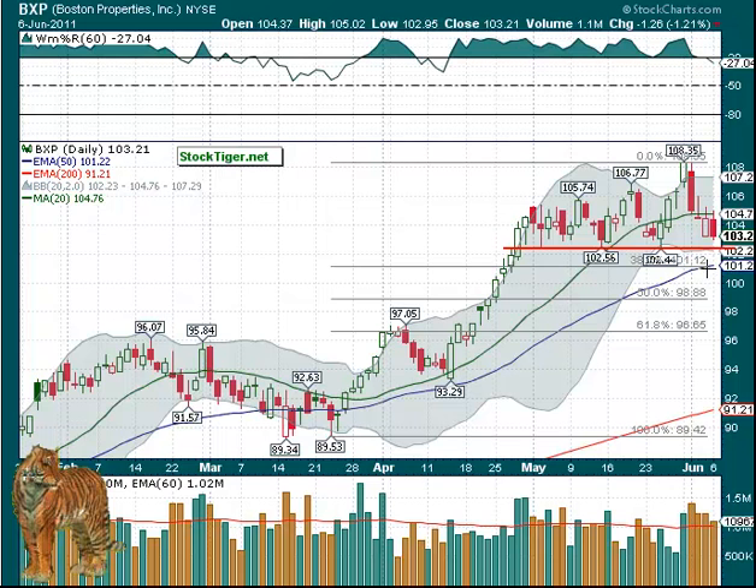If you want to wait until the 101.20 is breached, then we're looking at the 50% retrace at $98.88, and then 61% down at the support area around $97. So check this chart — we're adding it as a possible short.